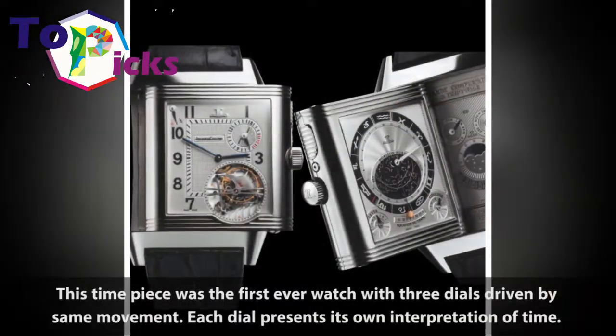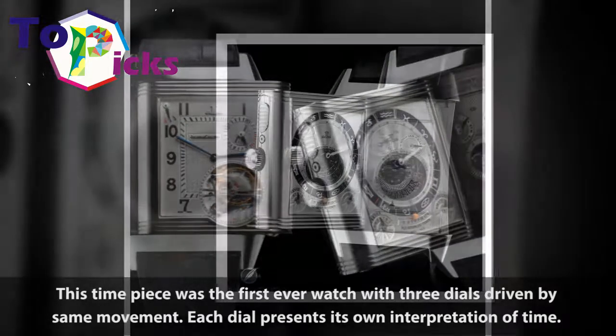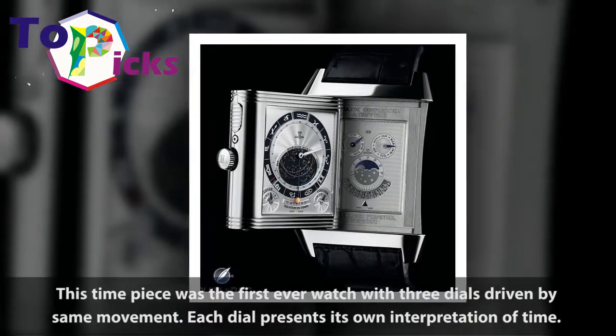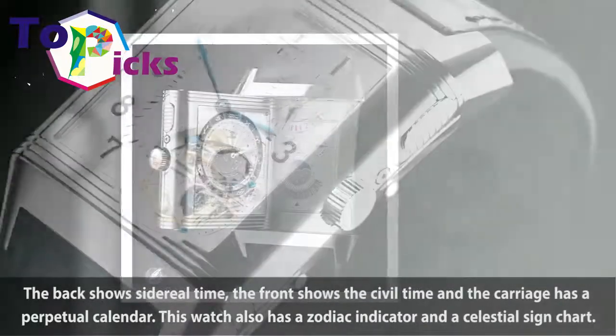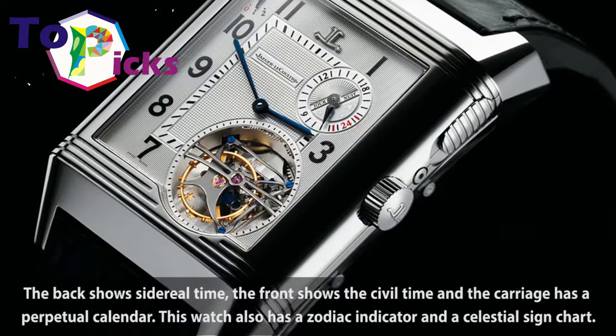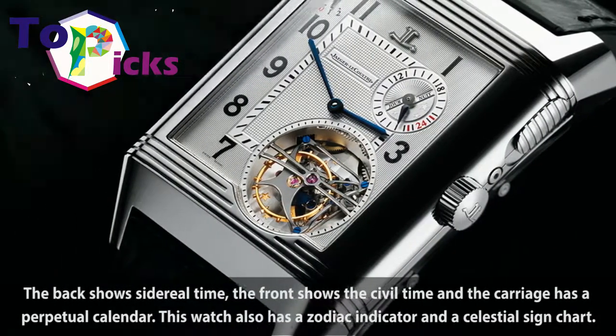This timepiece was the first ever watch with three dials driven by the same movement. Each dial presents its own interpretation of time. The back shows sidereal time, the front shows civil time, and the carriage has a perpetual calendar. This watch also has a zodiac indicator and a celestial sign chart.